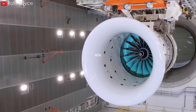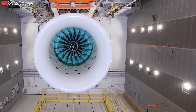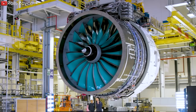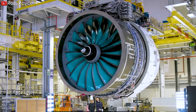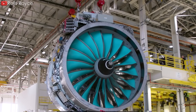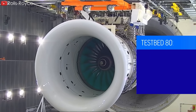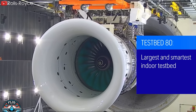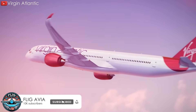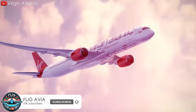35% noise reduction, 40% improved nitrogen oxide emissions, and compatibility with 100% sustainable aviation fuel. Those are the numbers that show the desirable potential of Rolls-Royce's new engine. The UltraFan engine is a key element of the manufacturer's sustainability strategy as part of its continued commitment to improving gas turbine performance and efficiency. So what will this engine bring to the aviation industry? How will airlines benefit? Let's find out in today's episode.